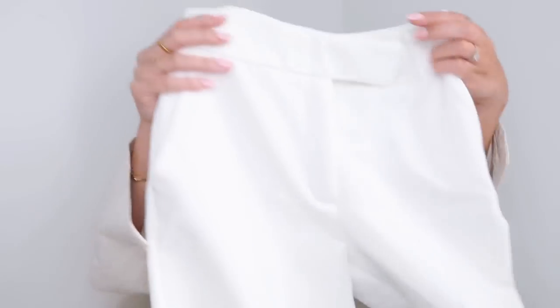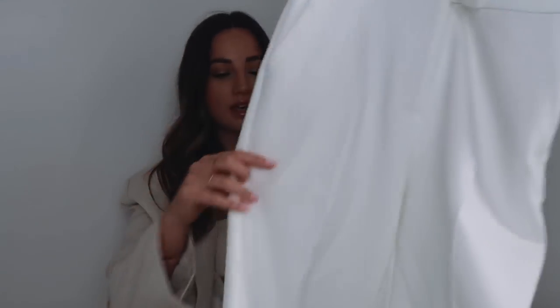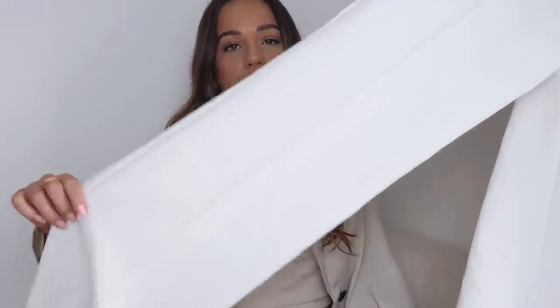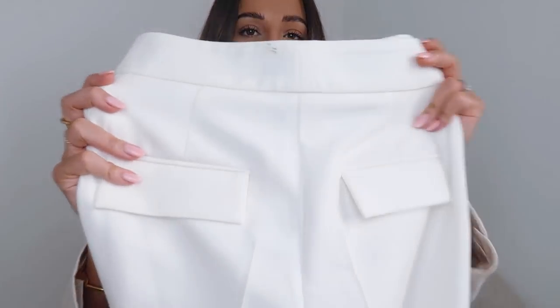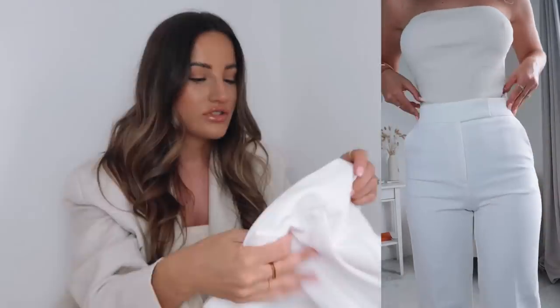I got these in an extra small and they were £45.99. If you watched my 'help me choose my hen do outfit' video you'll know I needed white trousers, so I went for these. They're in a crepe-type material with a waistband, pockets, and a tailored trouser line down the front. They're a straight leg but more fitted on the thigh and bum area, then going into a wide leg. They fit incredibly. They're not lined but I didn't find them to be see-through.